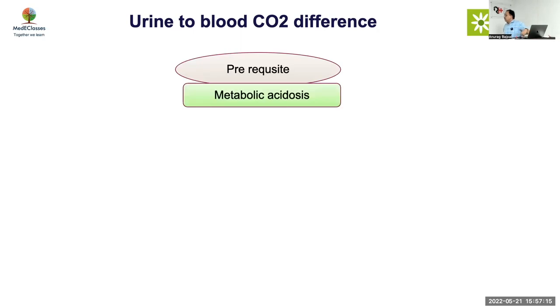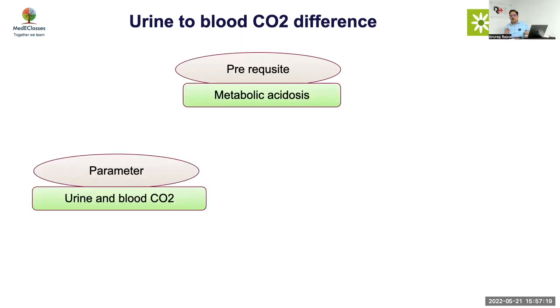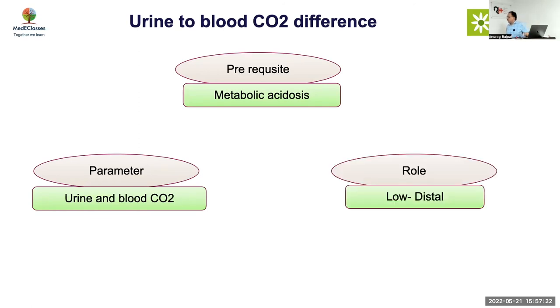Urine to blood CO2 difference provides evidence about how much urine is acidifying — again done in metabolic acidosis. If urine-to-blood CO2 difference is low, it is distal; if high or normal, it is proximal. To measure urine CO2, the urine sample should be collected with a drop of oil on top — this prevents CO2 from escaping into air — and then collected with a capillary or syringe. This gives a more reliable finding.